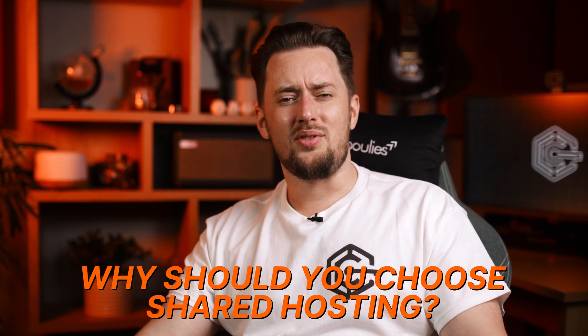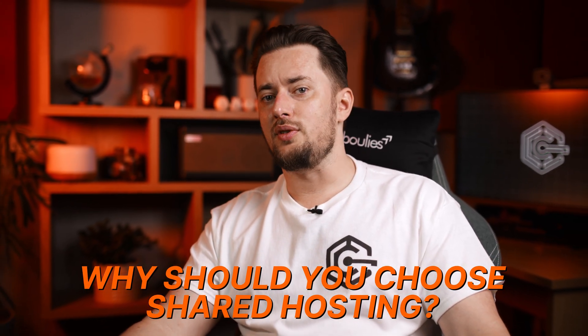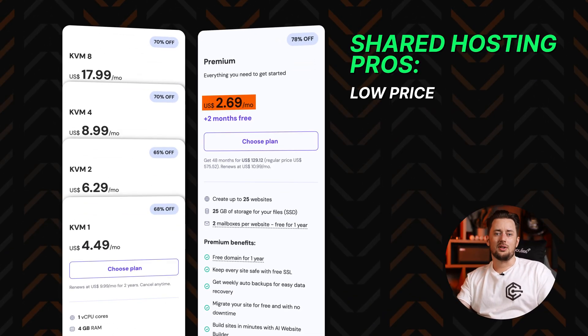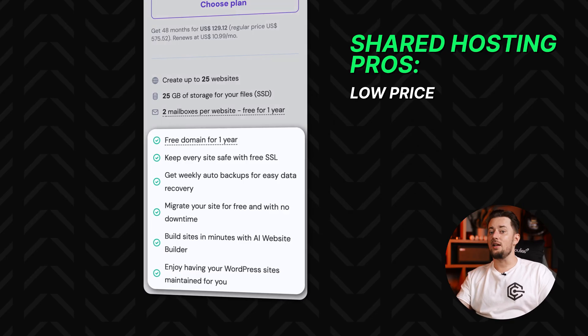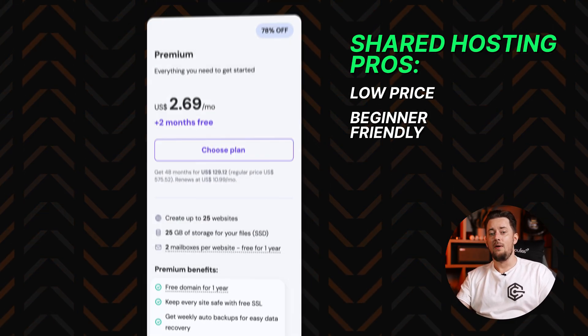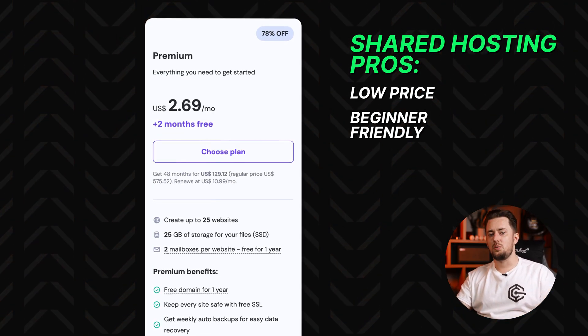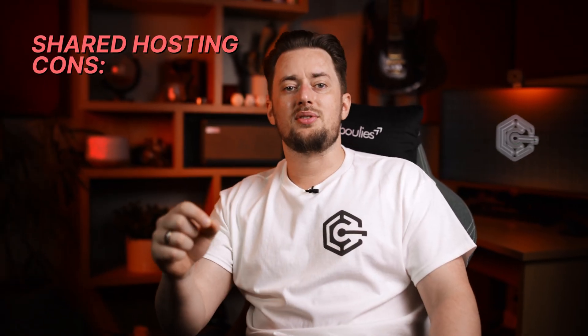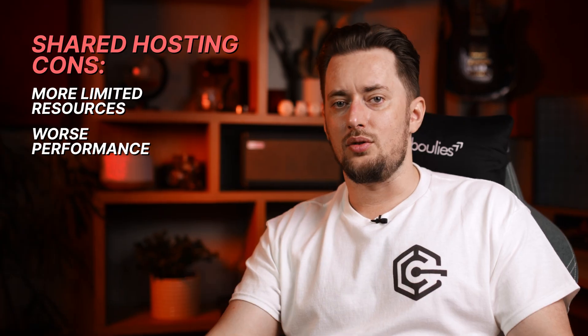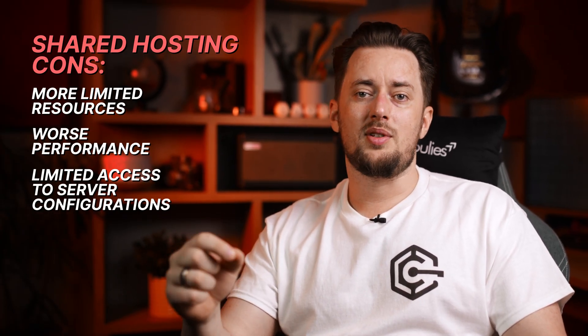Why would you ever go with shared hosting? Shared hosting comes with the obvious pro of low cost — it's the cheapest way to get online. Maintenance is handled for you, setup is quick, and you don't need to know anything about managing servers. It's perfect for beginners or anyone who just wants a site up without diving into tech. But the flip side is the lack of privacy and control. You're relying on everyone else in the room to behave, and if something breaks, like the shared shower, it affects everyone.